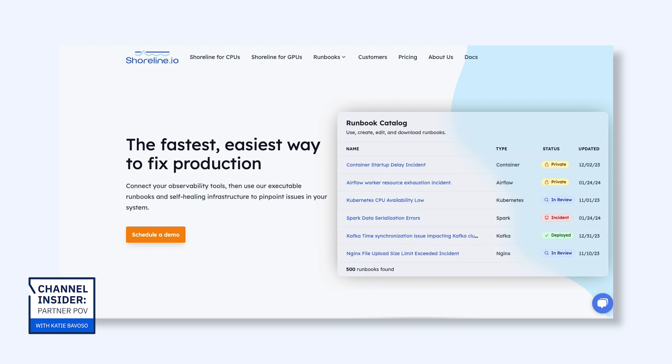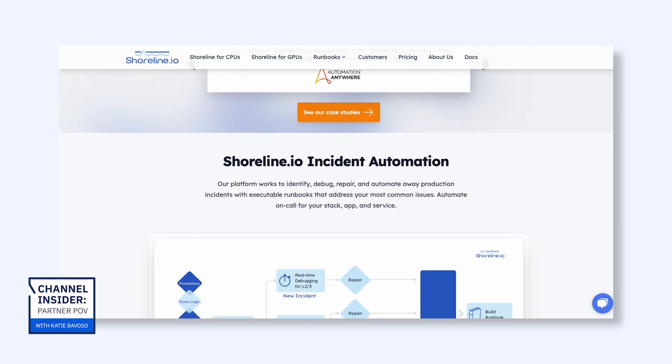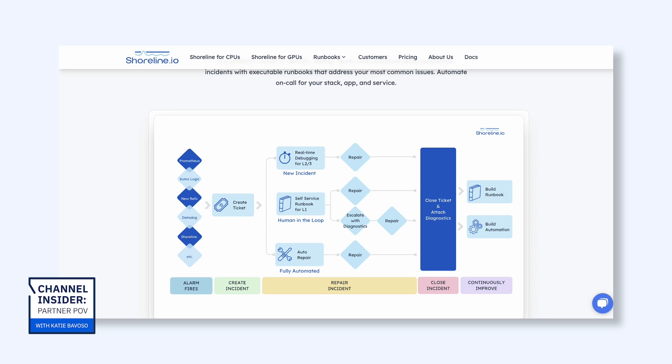How technical is your audience? Because Shoreline is definitely the most technical company I've ever worked with. You start looking at solutions like Shoreline and you're going into the very far depths of computers, infrastructures, and tools that help keep all of these systems running. We work with DevOps teams and SRE teams — the folks that keep the production infrastructure up and running, prevent outages — and we enable them with automations in a way they typically don't use in the production environment.